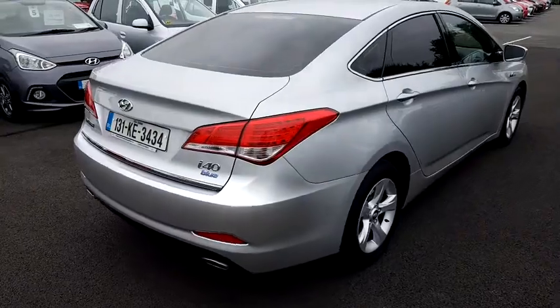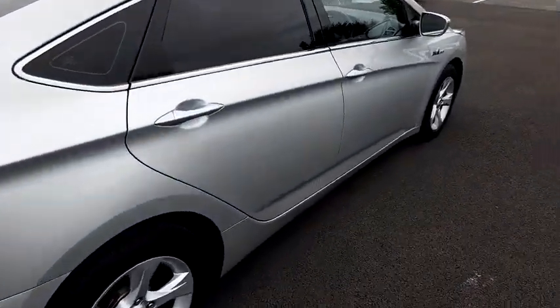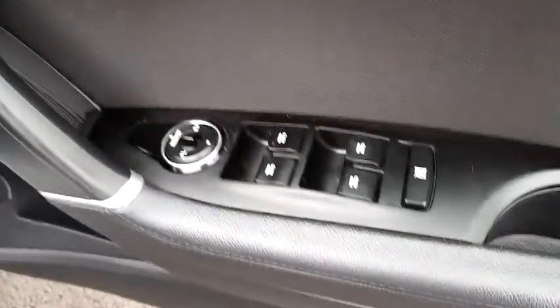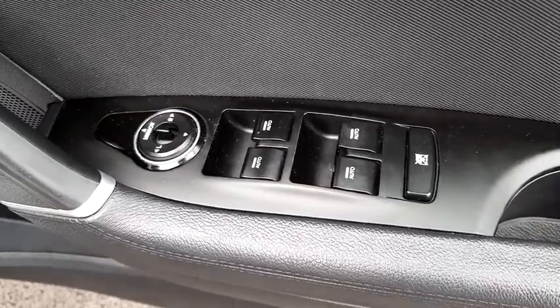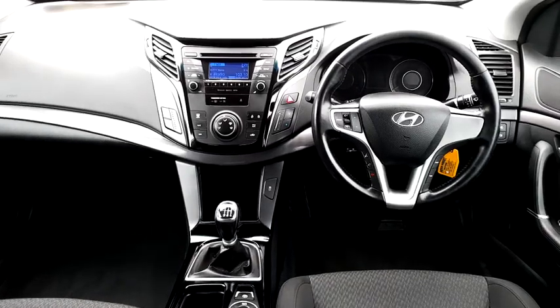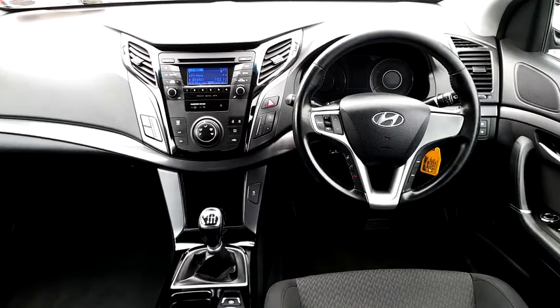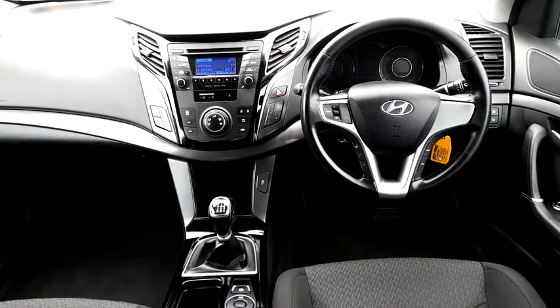Now let's take a look at some of its key internal features. It is a black cloth interior, front and rear electric windows, electric mirrors, multi-functional steering wheel with radio controls and telephone controls built in, CD and MP3 player, and Bluetooth.